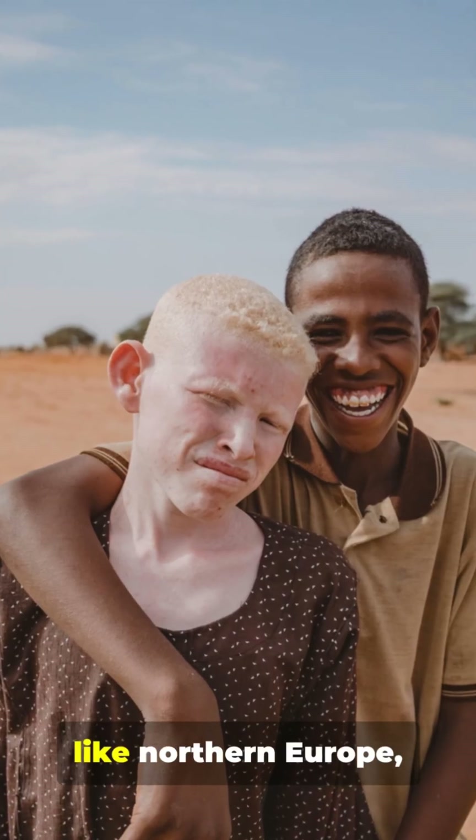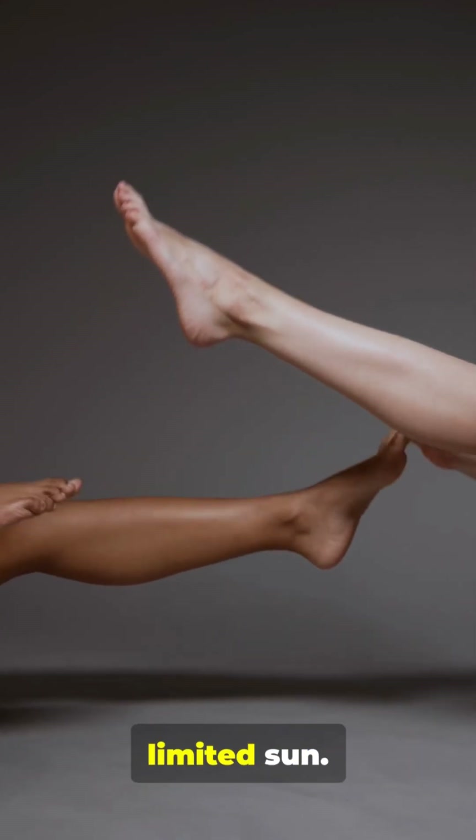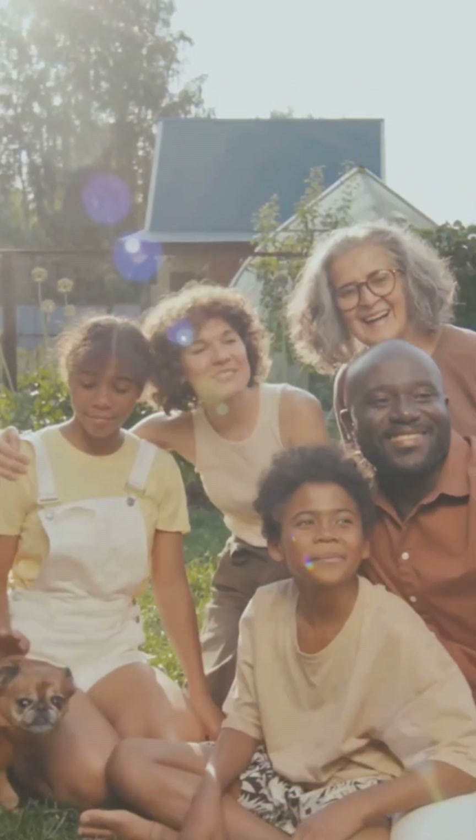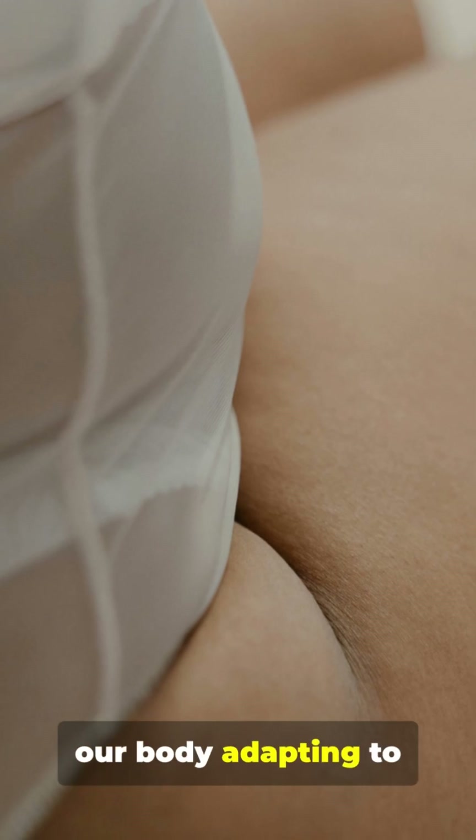In places with less sunlight, like northern Europe, lighter skin evolved — that helps make more vitamin D from limited sun. So skin color is our body adapting to the environment.